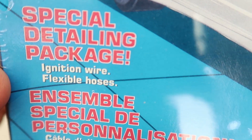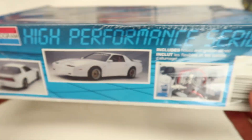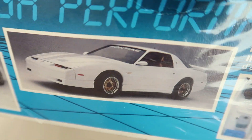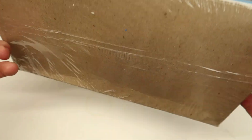Special detail package. Ignition wire. Flexible hose. But as far as the car goes, these were the nicest looking — the body style, I just love it, love it, love it. Got it for $10. Sealed.